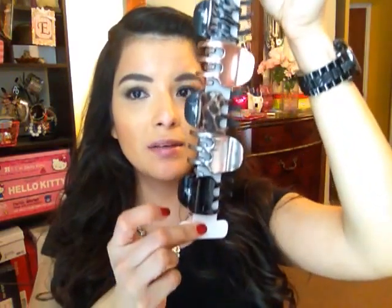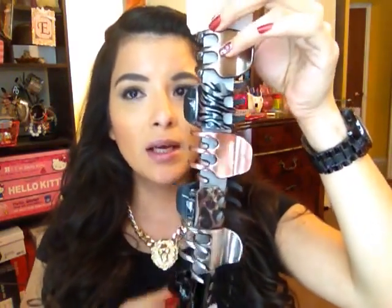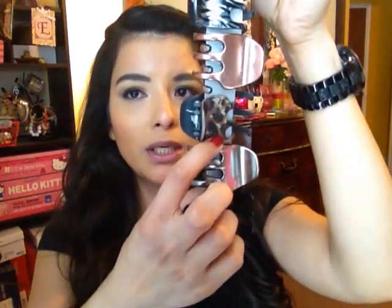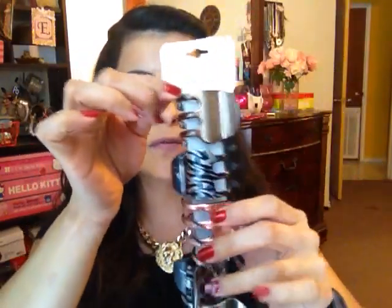I also made sure to do a quick stop at the hair accessory aisle. I did pick up some stuff — they have a lot of cute stuff for hair. I picked up these clips. I can never have enough clips. I like the colors: it's bronze, metallic, kind of zebra print, cheetah print. These retail for $6.00 and I got them for $2.99.